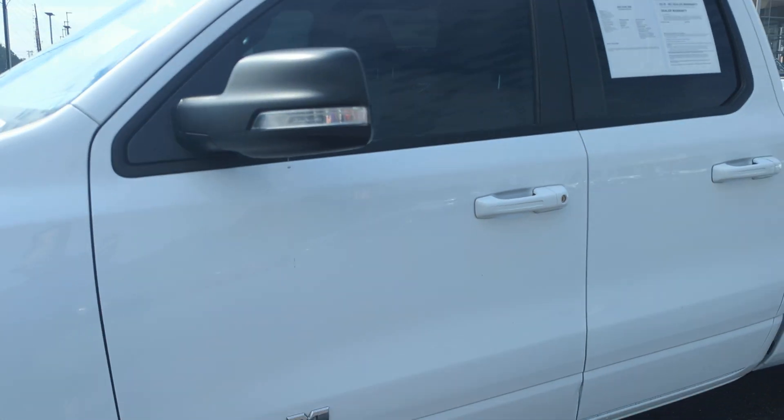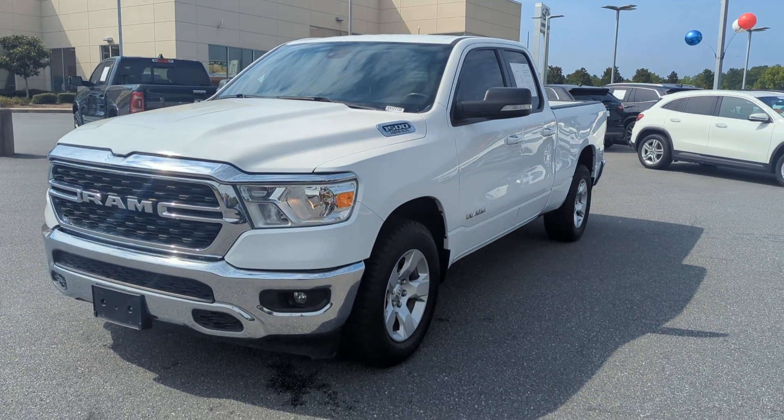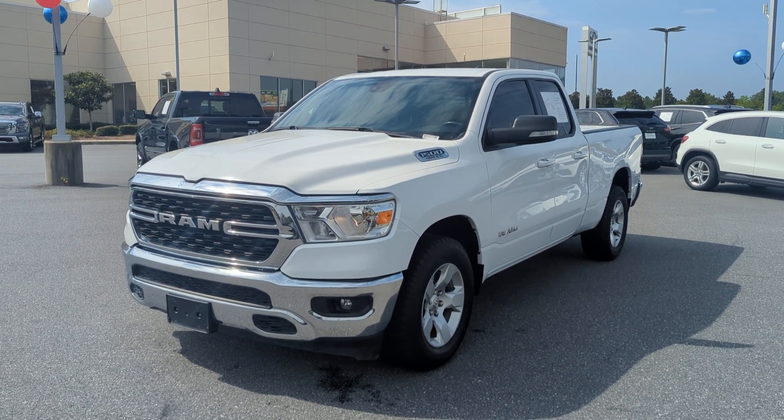Once again, that's your 2022 Ram 1500. It's available here at Grand Infinity of Macon. Once again, my name is Brandon and I look forward to speaking with you. Thanks.